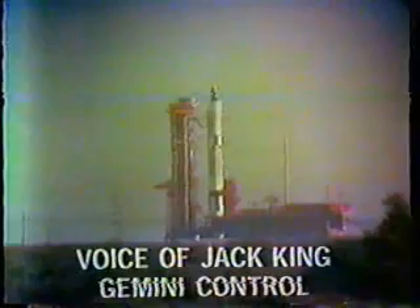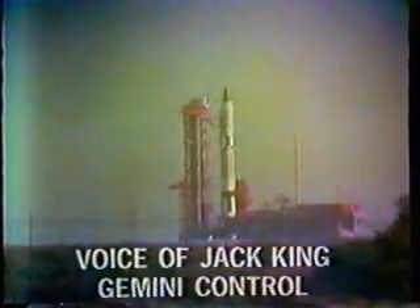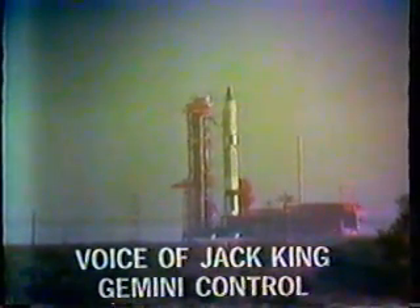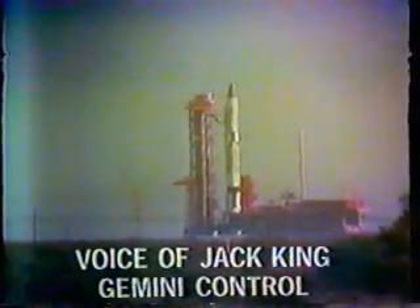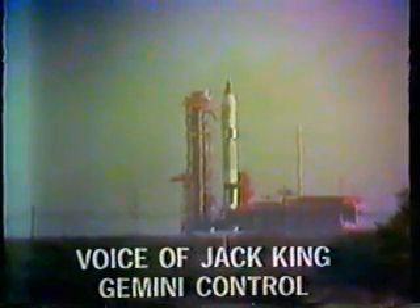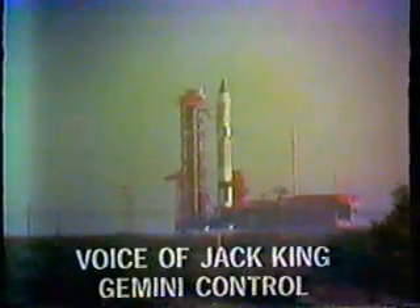Not only the ground-based computers, but the onboard astronaut's computer is being checked and updated. He updates by reading out the computer information that's in the program, and it can be changed by the astronauts in flight in the program flight plan for the automatic pilot system based on the platform and the computer. You'll hear those two words.